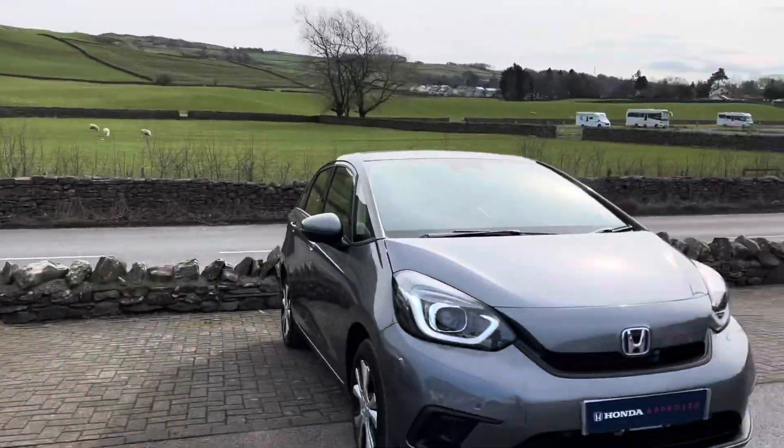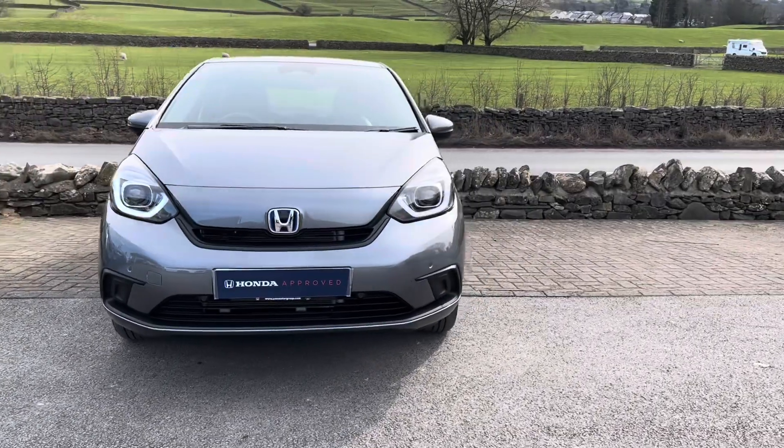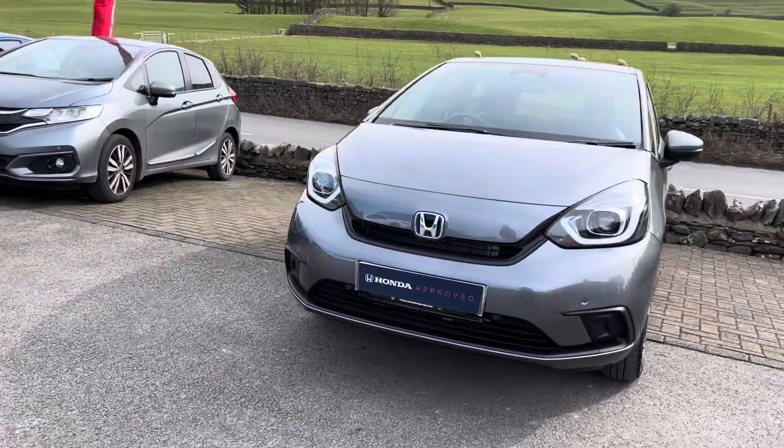Hello and welcome to the Kendall Honda YouTube channel. My name is Sam, the internet specialist. Today I'm going to be showing you around this '21 plate Honda Jazz SR. It's the 1.5 i-MMD self-charging hybrid with a CVT automatic gearbox.